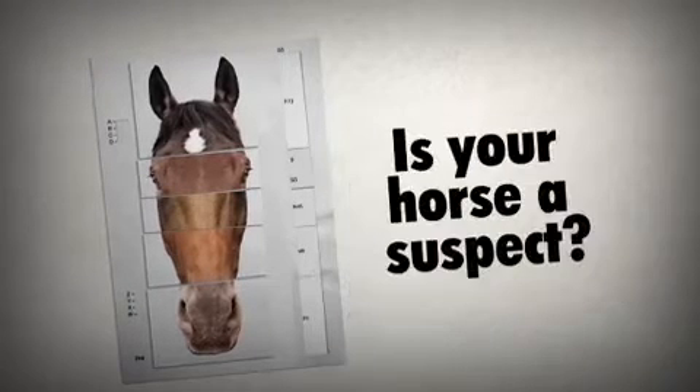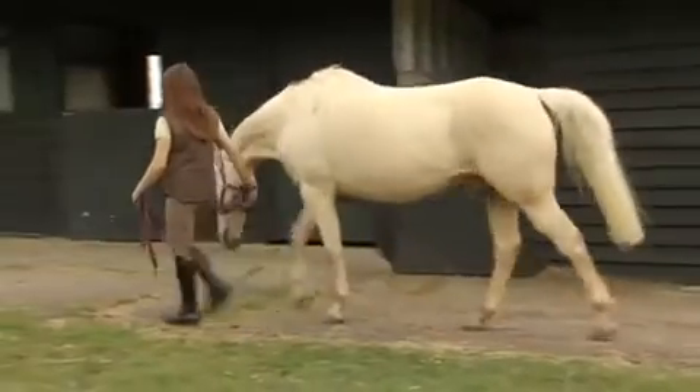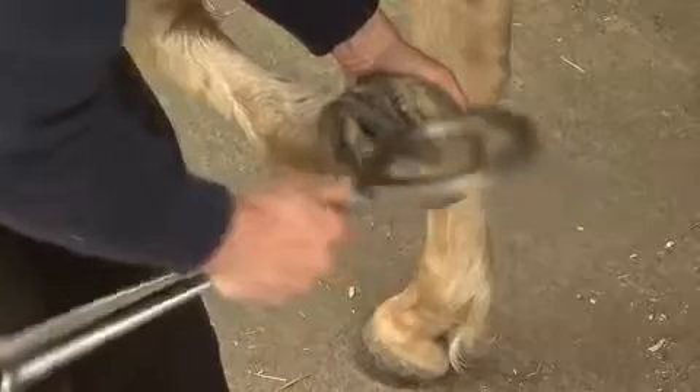Laminitis caused by Cushing's is not just a disease of old age — it can occur in young and middle-aged horses as well. As soon as you suspect laminitis, you should talk to your vet. Severe foot damage can occur quickly, and even horses that seem mildly foot sore can be in significant pain.